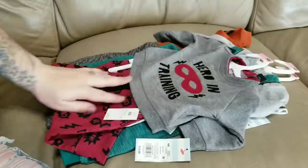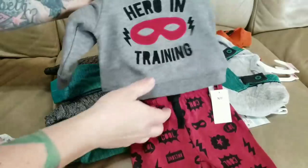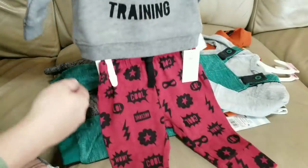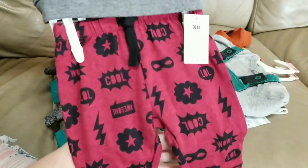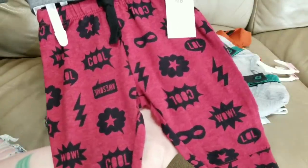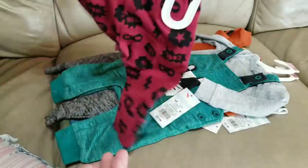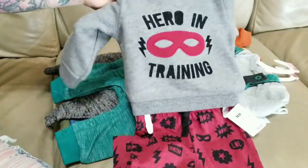Another outfit I love — I love the color burgundy with his skin tone. It says 'Hero in Training,' it's a sweatshirt top, and then the leggings are a burgundy color and say 'Cool and Awesome' with little talking bubbles. It is so cute, I really like this a lot.